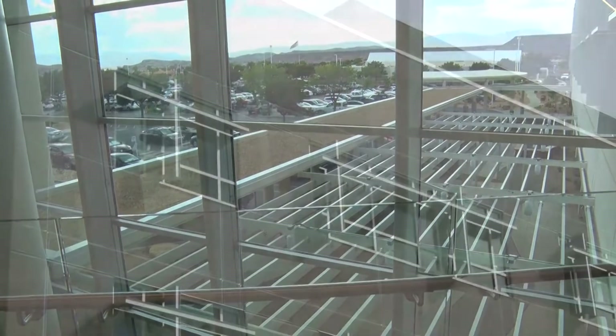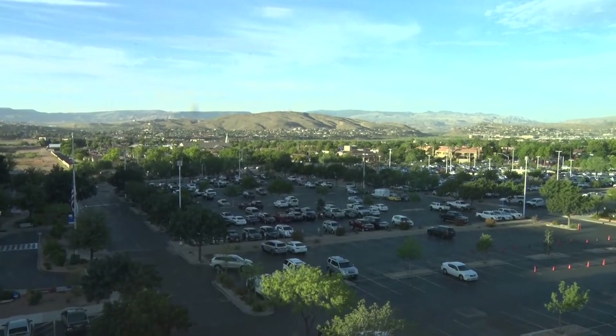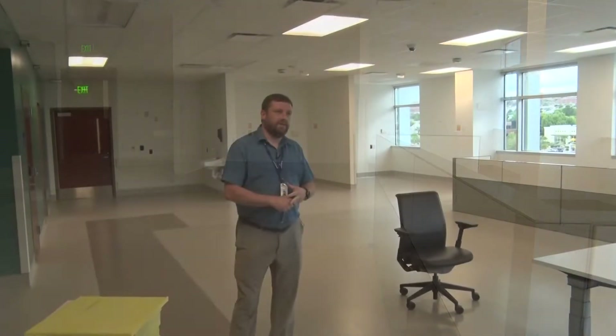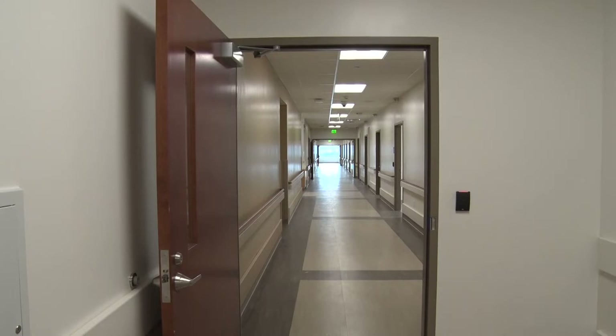The fourth floor of this building has been designated especially for both inpatient and outpatient mental health. The access center is a 24-hour crisis stabilization center for those who may be struggling with depression. Patients who are possibly having thoughts of harming themselves or are depressed — who don't necessarily need a five-day stay but just need some stabilization — can come here and spend up to 24 hours. They'll have the opportunity to meet with psychiatry, therapists, and RNs.